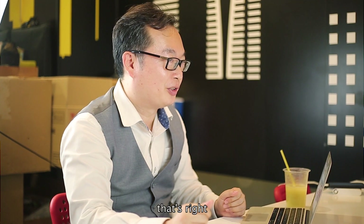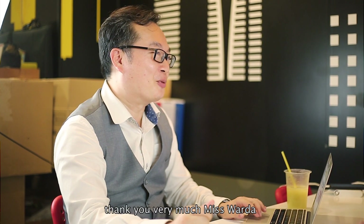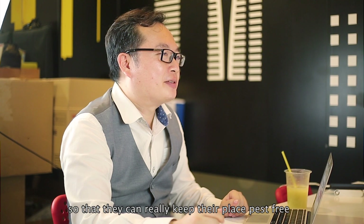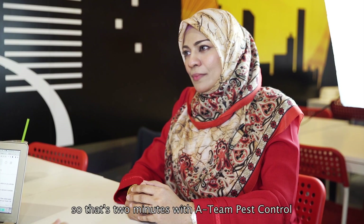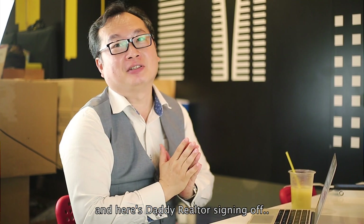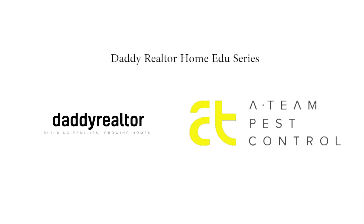Prevention is better than cure. That's right. Thank you very much, Ms. Wada, for sharing these valuable tips with homeowners so that they can really keep their place pest free. That's two minutes with 18 Pest Control, and here's Teddy Realtor signing off. Thank you so much.